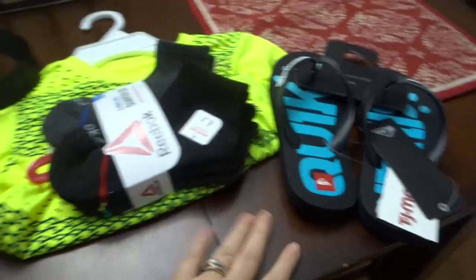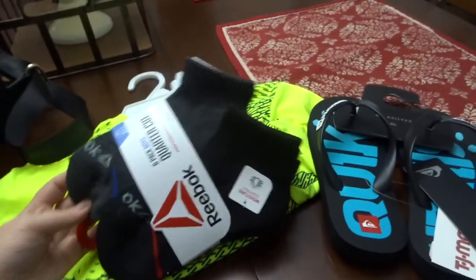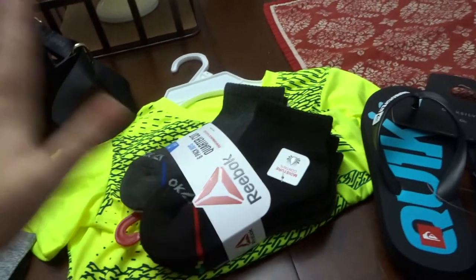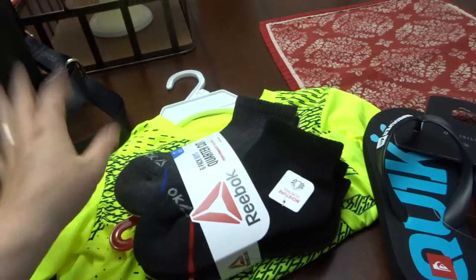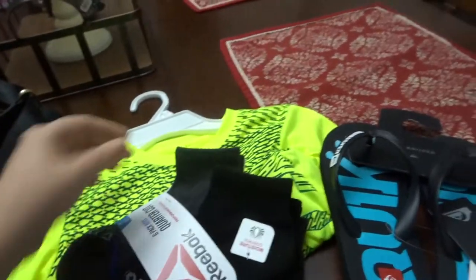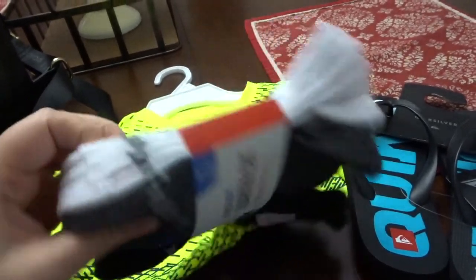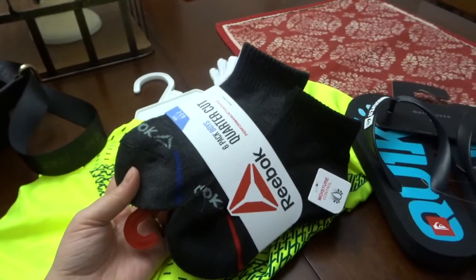I could not go into TJ Maxx and not buy anything for my child. I actually have a fetish about buying my kids socks — I'm always afraid he's going to run out. I've had this since I was pregnant; I used to have dreams that he didn't have enough socks. These were only $5.99. He likes the lower ones and wanted a thicker one, so we went with the Reebok ones. I thought these were a really good price — I usually buy him socks at Target but Target is pretty far from my house, so this was a good alternative.